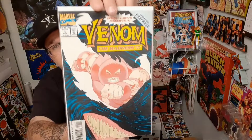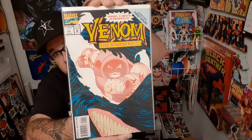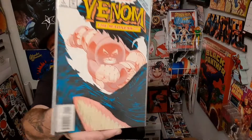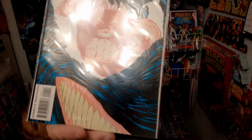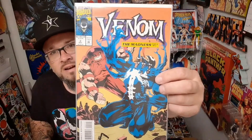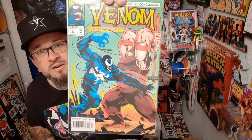This is Venom the Madness issue one. This is also an embossed cover. You can see Juggernaut is in that shot — Venom staring Juggernaut down, Juggernaut seems to be charging his way. Pretty cool. Here's Venom the Madness issue two — another cool cover featuring Venom and Juggernaut. And here's Venom the Madness issue three, and that is another one with Juggernaut.